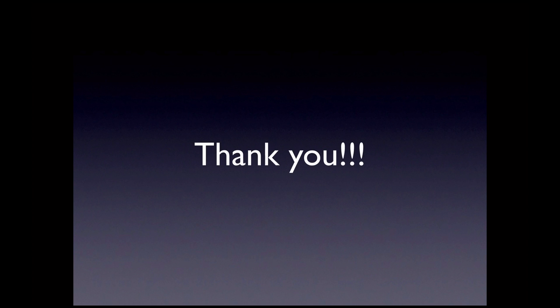Thank you for your attention. I'm looking forward to our hands-on session. Please write down any questions you may have and I'll answer them at the hands-on session.